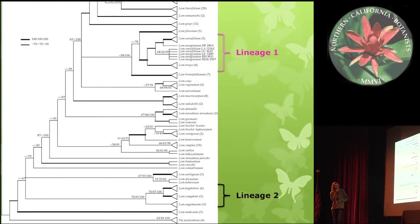Here is a phylogenetic tree of several different Lomatium taxa. You can see Lineage 1 of the Lomatium Crudivolum group at the top. The first lineage consists of Lomatium Crudivolum, Lomatium Marginatum, and Lomatium Traceae. The second group consists of Lomatium Cagolini, Lomatium Congdonii, and Lomatium Anglemanii.